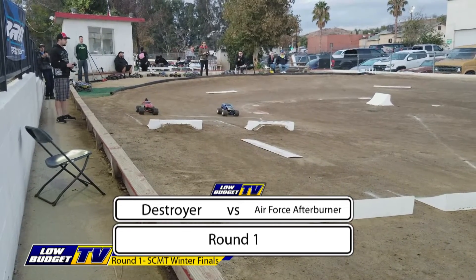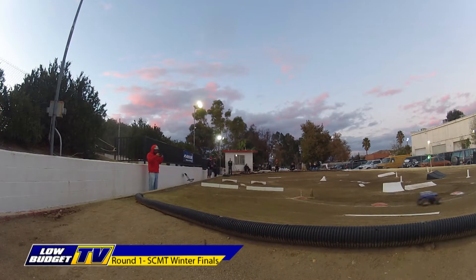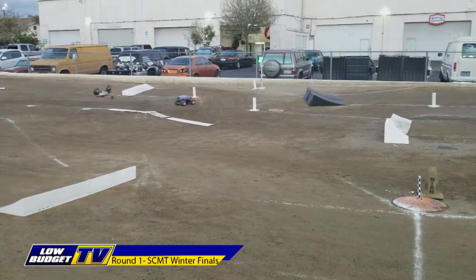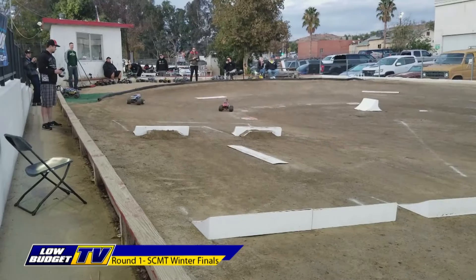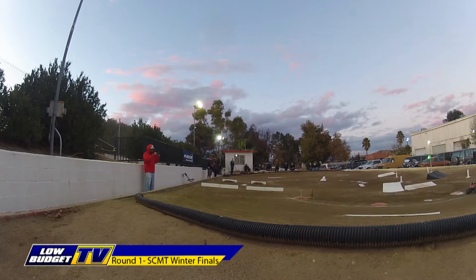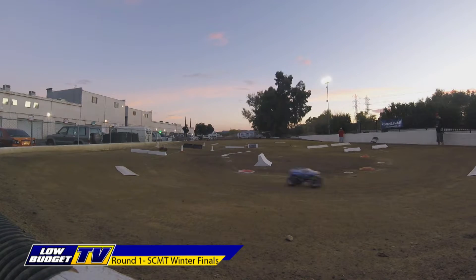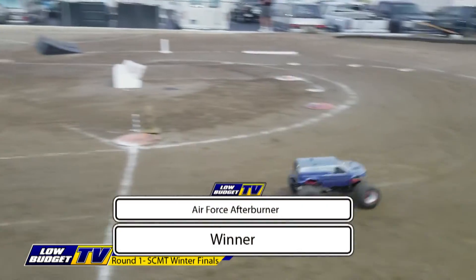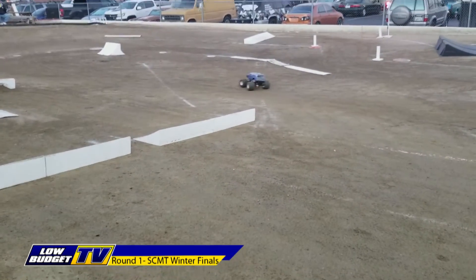Our next pair: the Destroyer versus Air Force Afterburner. Michael Letcher behind the wheel of the Destroyer. Big flip — but he gets it back on all four wheels, so he still has a chance. Head to head right across the line — they are all over the track but still battling it out. Air Force Afterburner drives over the top of the Destroyer and to the line — he will take the win. Great win by Air Force Afterburner; a nail-biter for both drivers throughout the whole course.